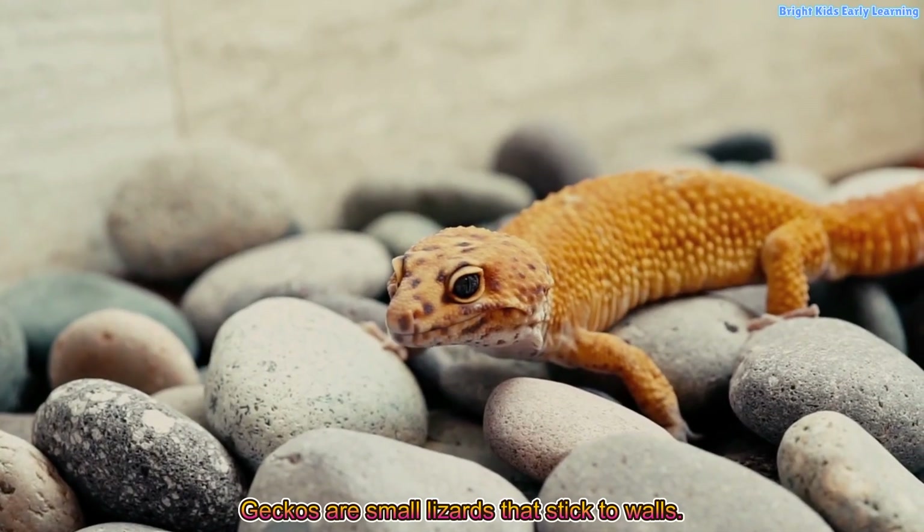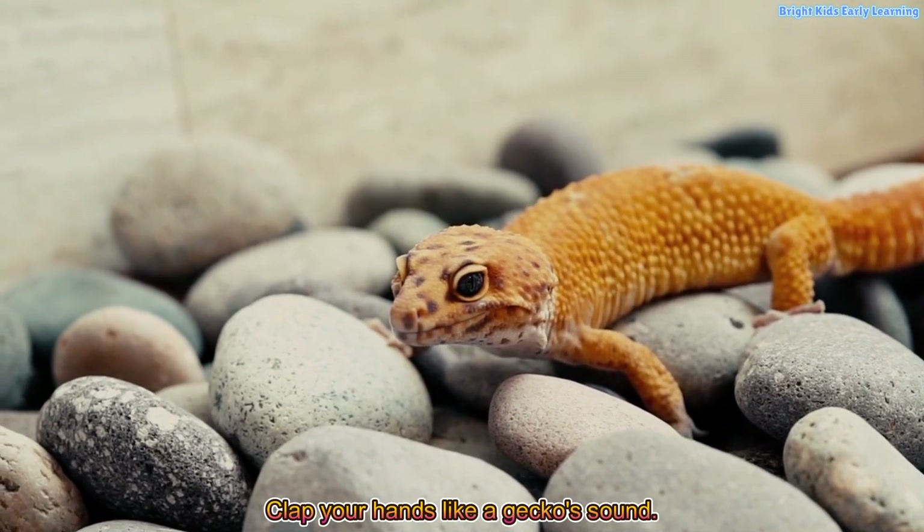Gecko! Geckos are small lizards that stick to walls. Clap your hands like a gecko's sound.